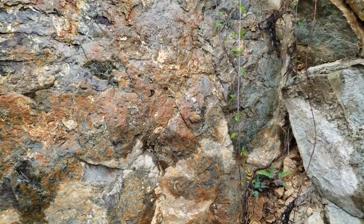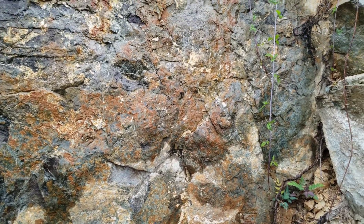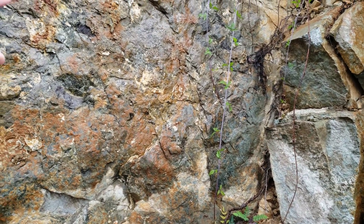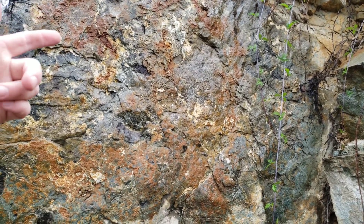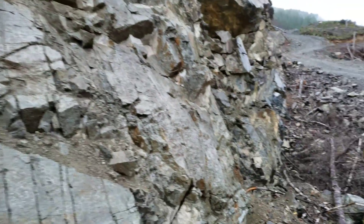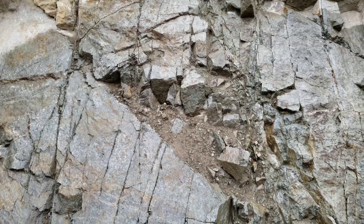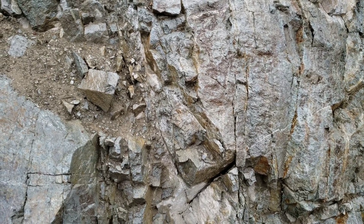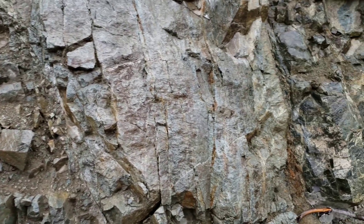Here we have an argillitic, slightly tuffaceous rock which would be your host rock, and you have a contact here which looks like it was a calcite vein with oxidization and minor amounts of pyrite — you can see the little bits of rust there. Over here you have a dike intruding that rock, and this looks like a slightly granitic rock with lots of small intrusions of calcite veins.